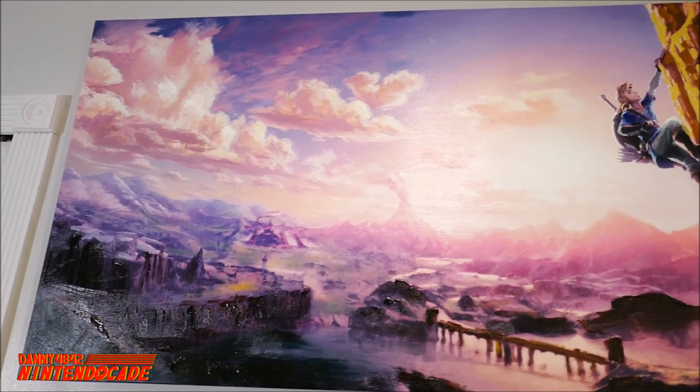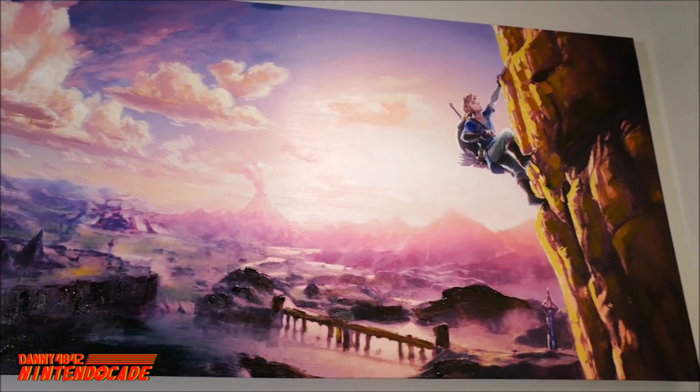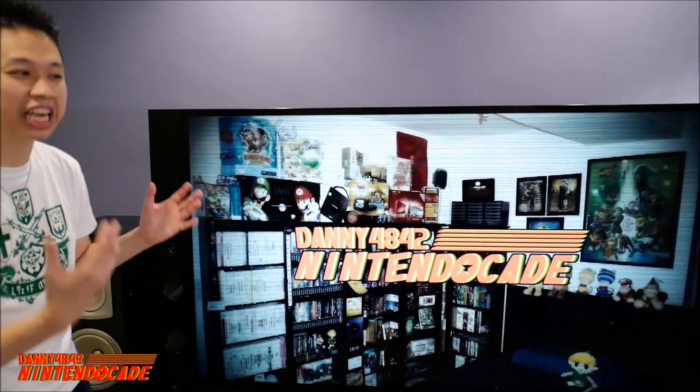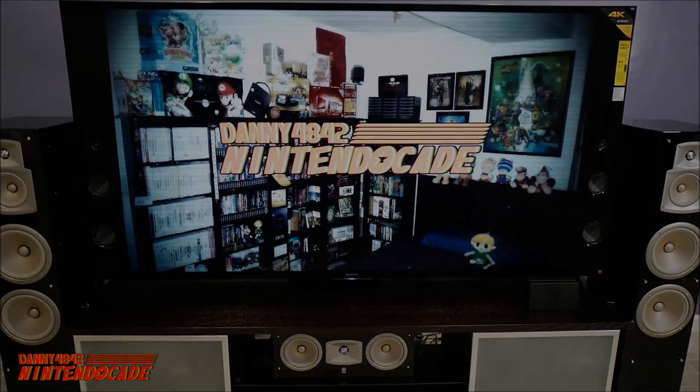Right beside my figures, I have this breathtaking 30 by 60 canvas of the Legend of Zelda Breath of the Wild on display. It is truly amazing.